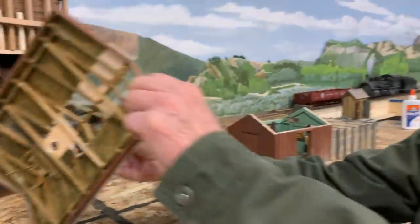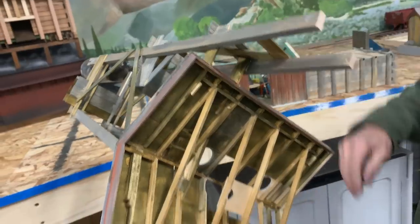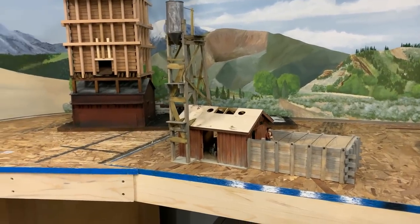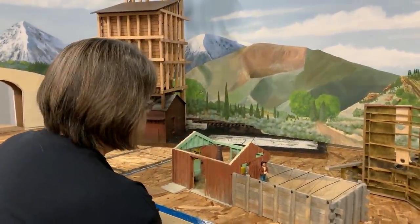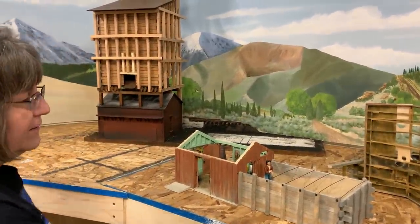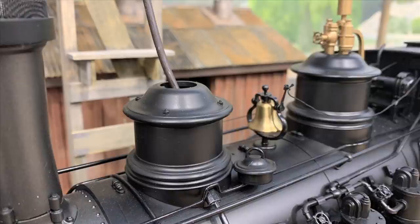We were certainly blown away when Steve brought this model over. It turned out so darn neat — it's the Chama Sand House. We didn't know exactly what goes on inside, but it has a beautiful interior, it has lights, it's just an absolutely amazing structure and a welcome addition to our locomotive facility. From this point forward all of our pretend sand will be loaded using the flexible rubber hose into our actual model locomotives.